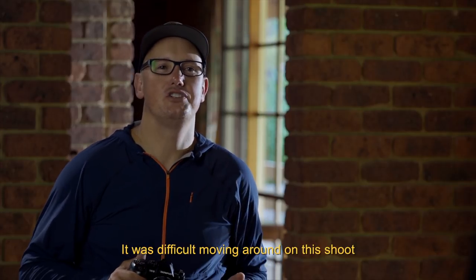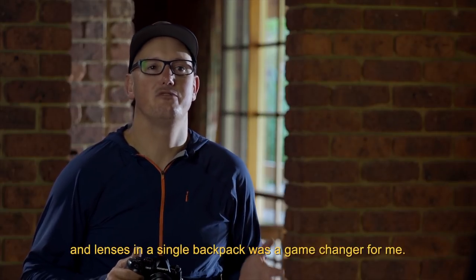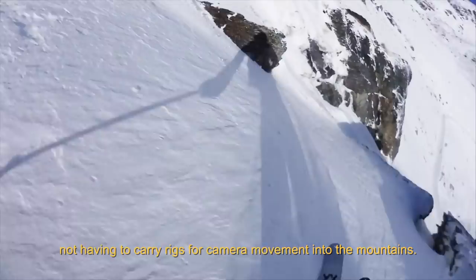It was difficult moving around on this shoot because both myself and my assistant can't ski, so being able to carry a full kit of cameras and lenses in a single backpack was a game changer for me. Also the 5-axis stabilisation saves me time and weight, not having to carry rigs for camera movement into the mountains.